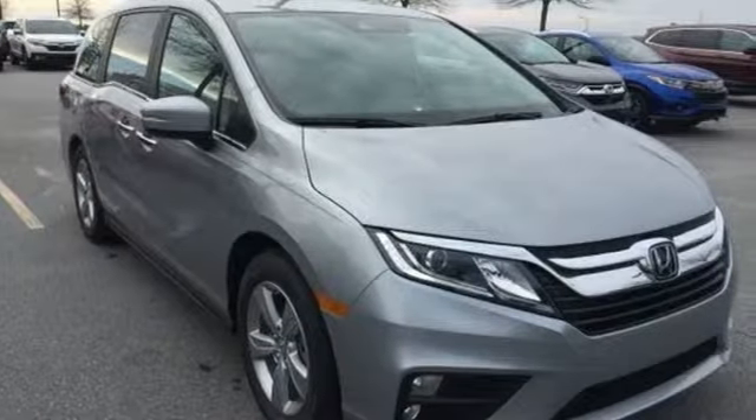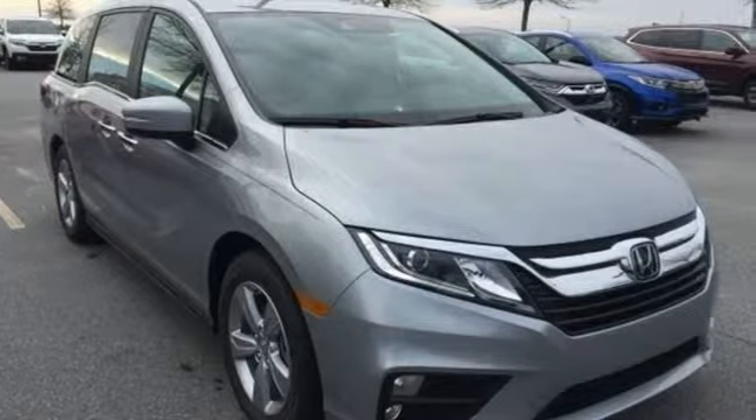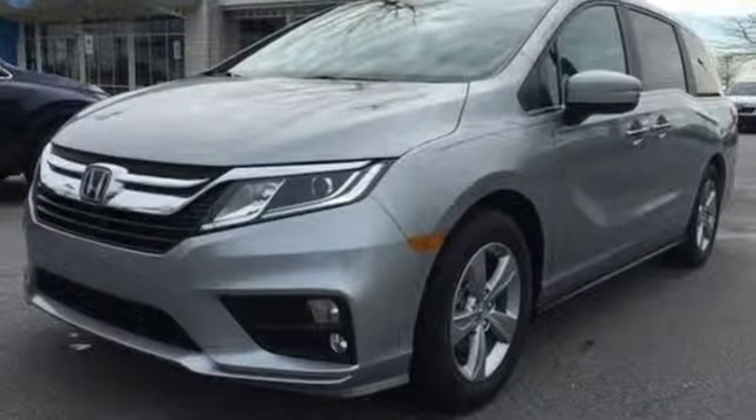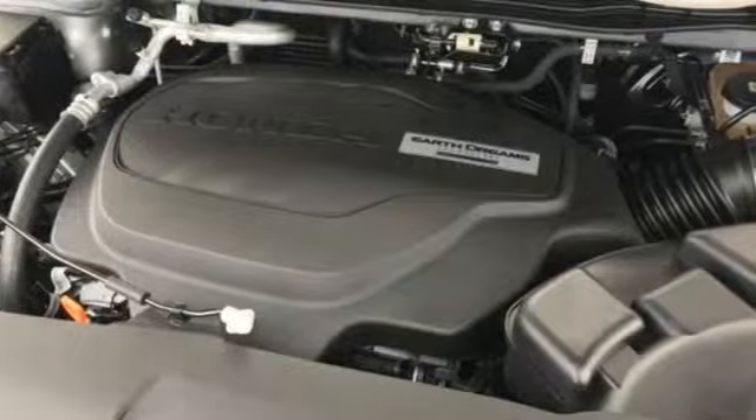Kelley Blue Book states: in everyday driving, the Odyssey's suspension absorbs bumps and road imperfections for a very comfortable ride. Yet the settings aren't so soft as to induce unwanted body roll in the turns.